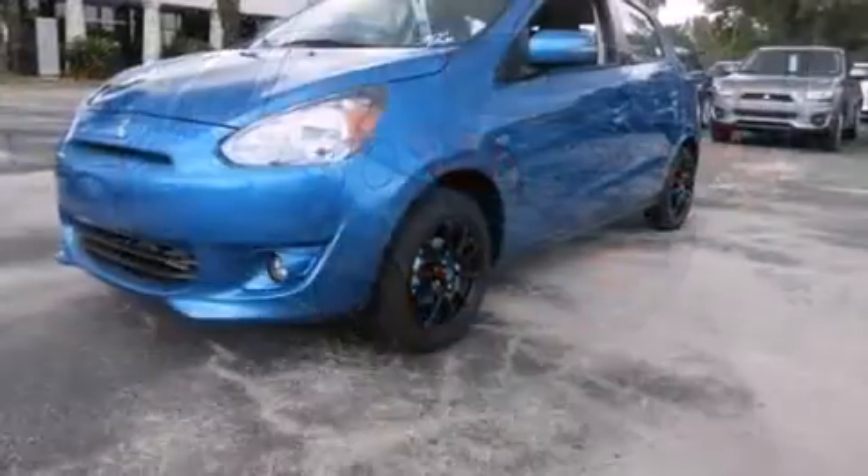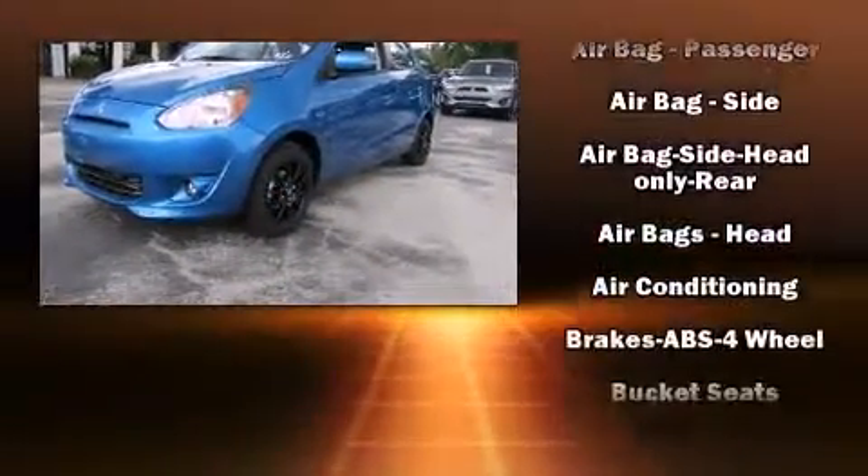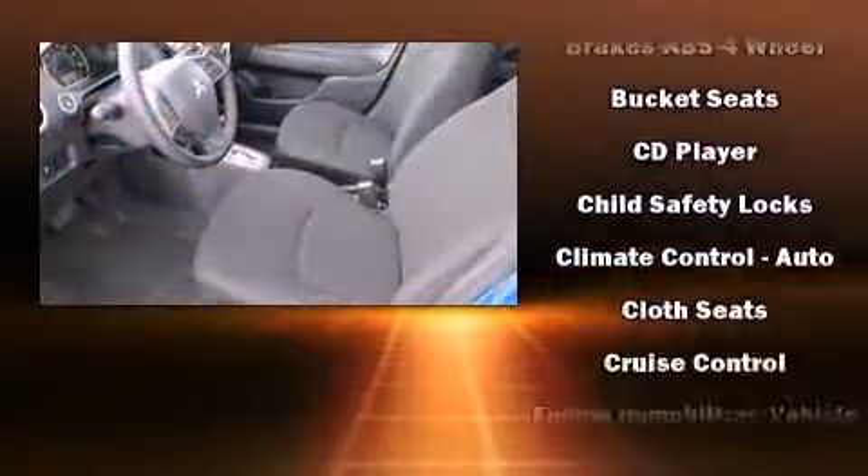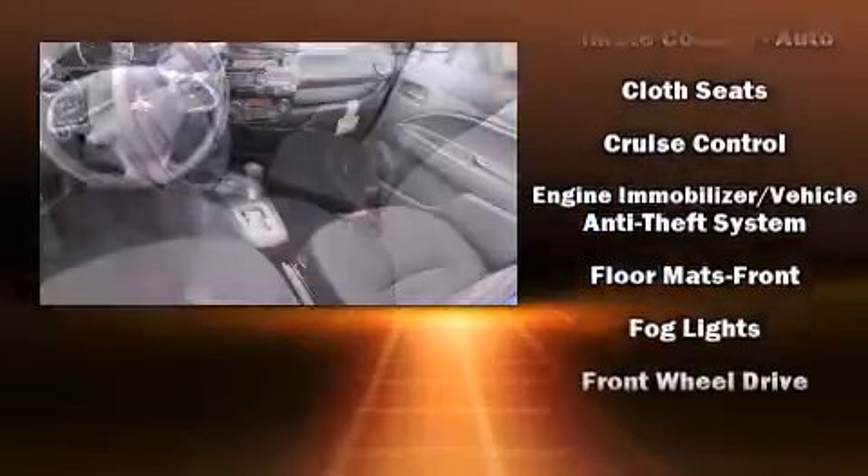The stereo system includes a CD player with MP3 capability, steering wheel mounted audio controls, and four well-positioned speakers. Mitsubishi also prioritized safety and security.